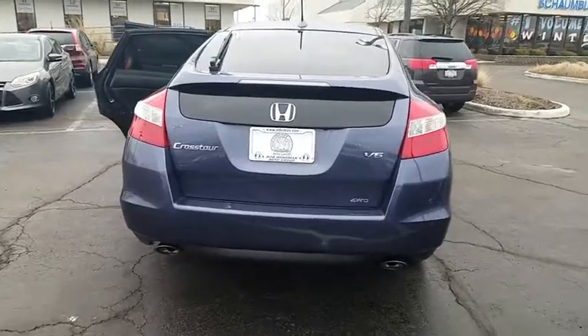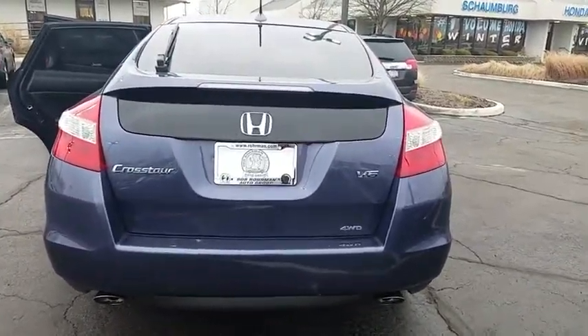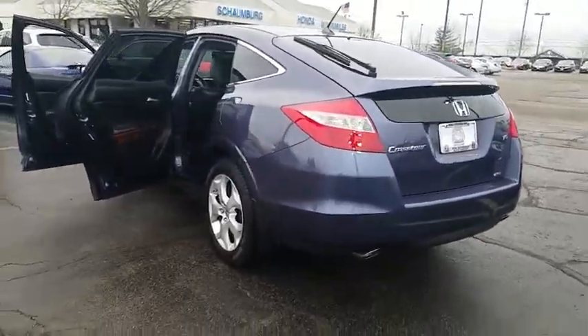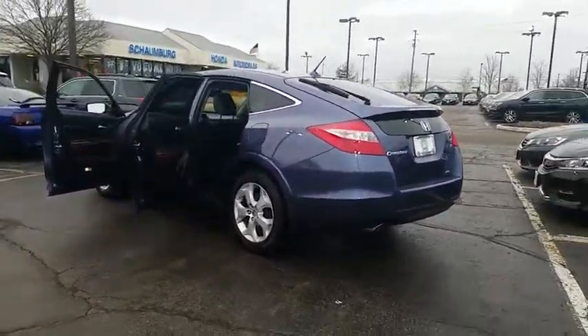Compass. Electronic stability control. Rear window defroster. CD player. Power windows. Brake assist. Tachometer. Panic alarm. Power moonroof. Remote keyless entry.